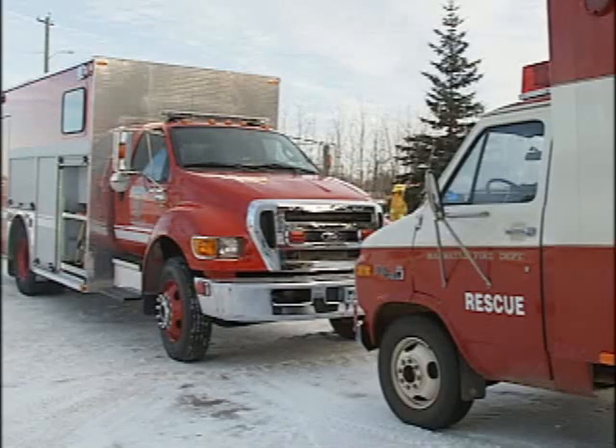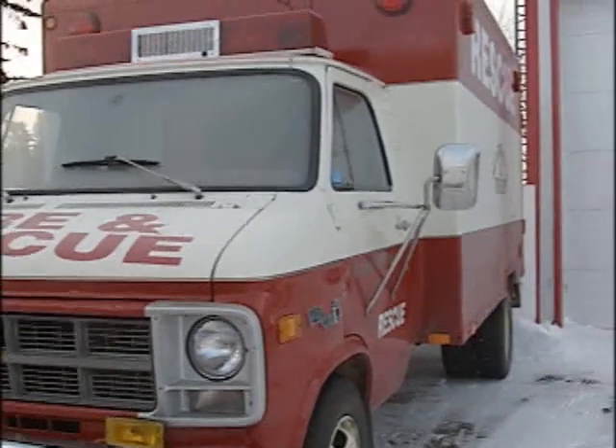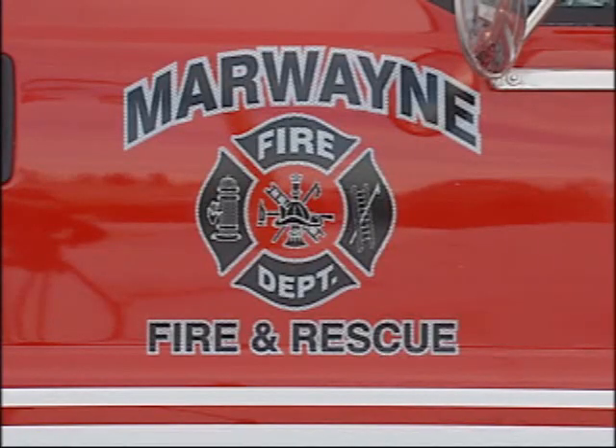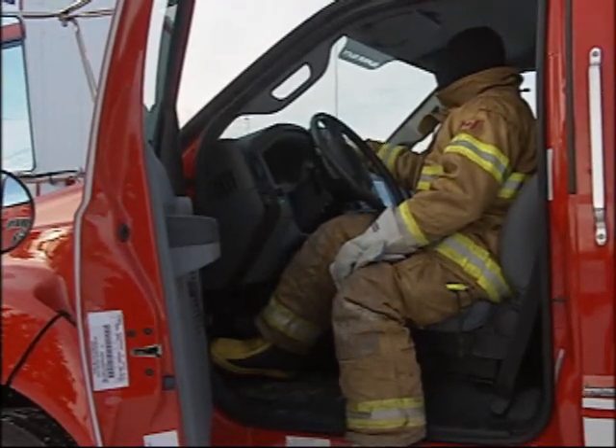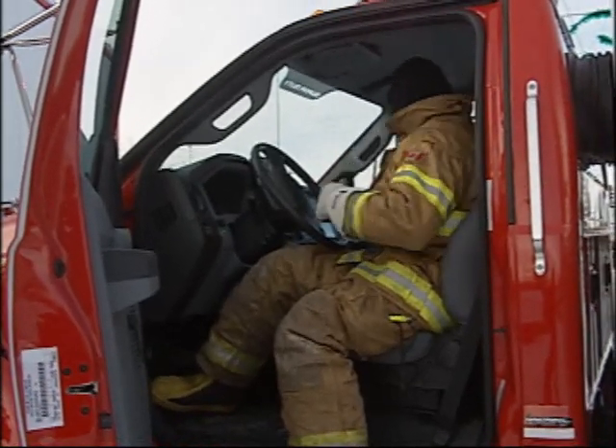The fire station is currently getting used to the new vehicle and is in training. Recently they had a practice night including help from ambulance members. As for the old truck, it's not certain what will be done with it — it might be put into storage or used for parades. Graham McCann, Newcap News.